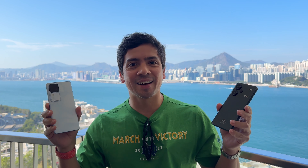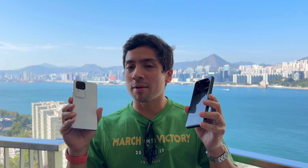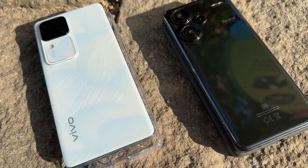Hi guys, Frankie Tech here and a happy Kung Hei Fa Choi to you all. I'm back with two phones and I'm going to be doing an interesting video on these two — a camera test — but to start I wanted to share my initial thoughts and comparison between the Vivo V30 and the Redmi 13 Pro Plus.